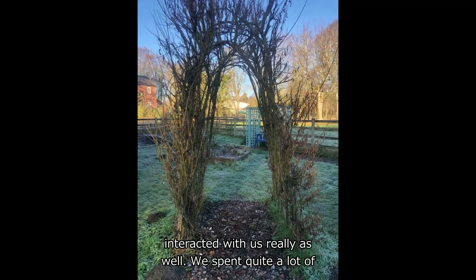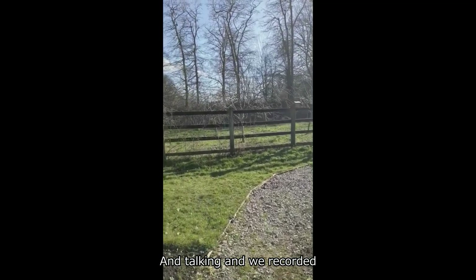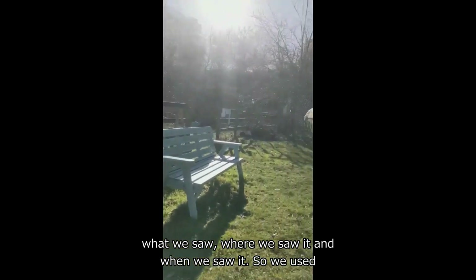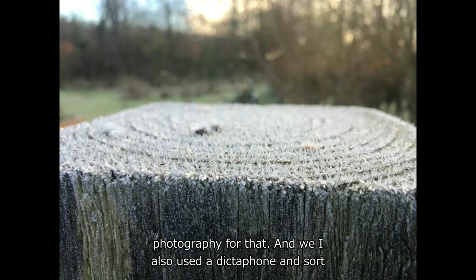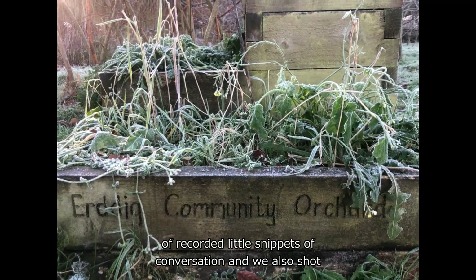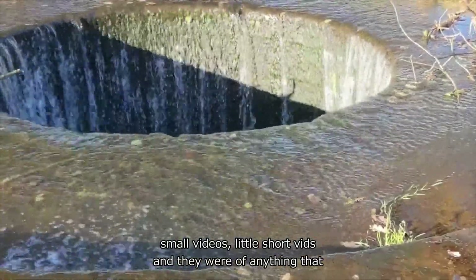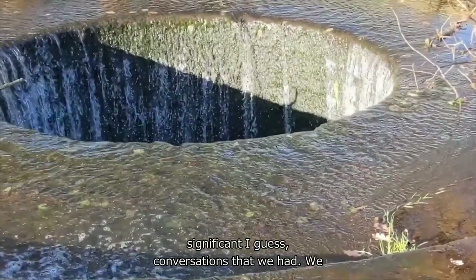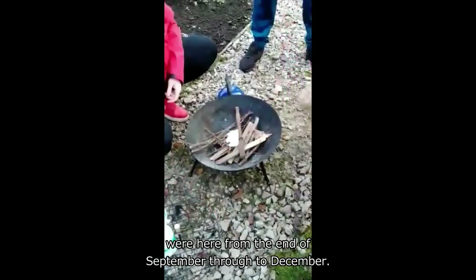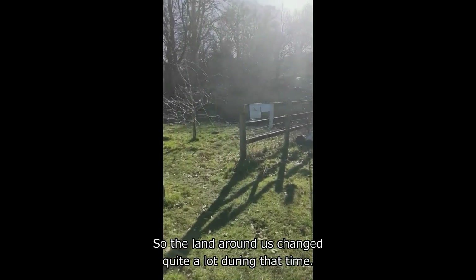It soon became apparent that the outcomes were going to be very much about here — about this sense of place and how we interacted with this environment, and how it interacted with us. We spent quite a lot of time walking and talking, and we recorded what we saw, where we saw it and when we saw it. We used photography for that, and I also used a dictaphone to record little snippets of conversation, and we shot small short videos of anything that felt significant. We were here from the end of September through to December, so the land around us changed quite a lot during that time.